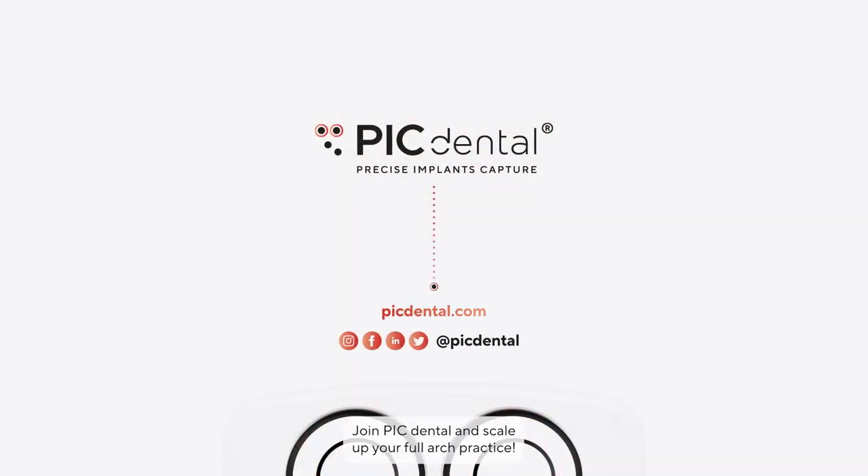Join PIC Dental and scale up your full arch practice. Learn more at picdental.com.